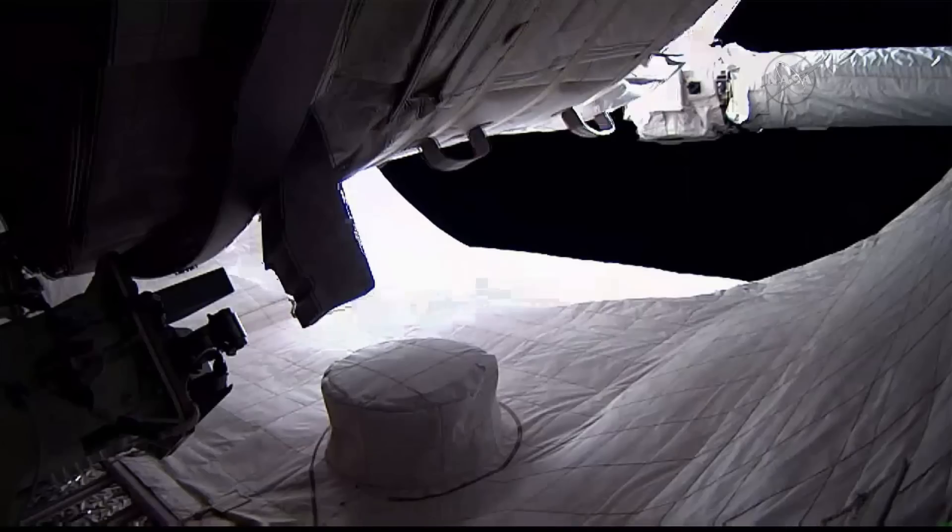What will astronauts on the space station use this inflatable room for? They're just going to use it as a test bed to see how well it holds air and whether or not it gets punctured by space dust and micrometeoroids that are flying around the space station all the time, and just to see how well it does. That's all this is a purpose for.